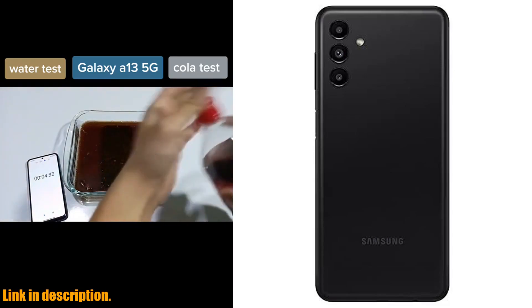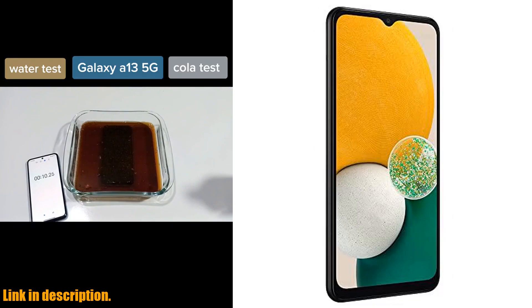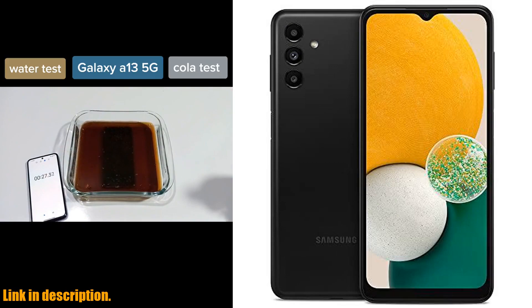So what are you waiting for? Click the link in the description to get your hands on the Samsung Galaxy A13 5G cell phone today. Whether you're a loyal Samsung fan or just looking for a reliable and feature-packed smartphone, this renewed model is a great choice. Don't miss out — subscribe and hit that link to check it out now.